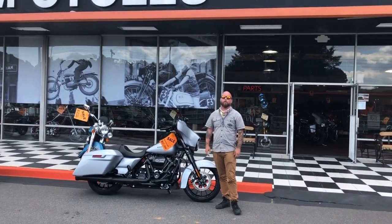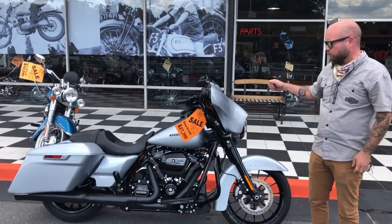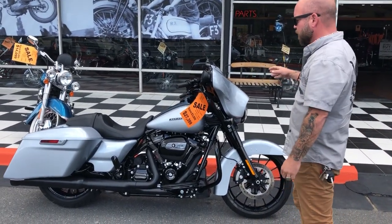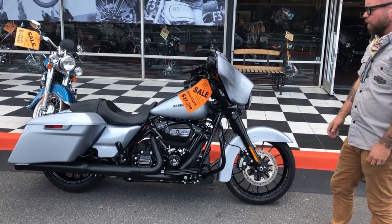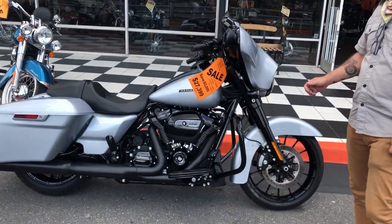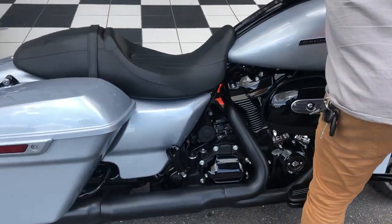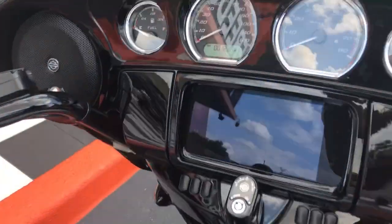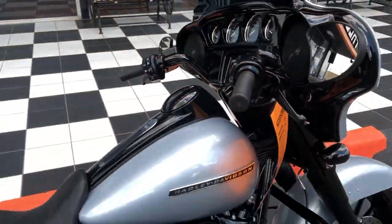Hey everybody, it's your old pal Louie. We're back here at Freedom Cycles. I picked up a super cool ride for you guys — I wanted to show it to you real quick. This is a 2019 Harley-Davidson Street Glide Special with a 114 Milwaukee 8 power plant on it. This one's going for $27,399 with only 1,223 miles on it. This has just been started to get customized.